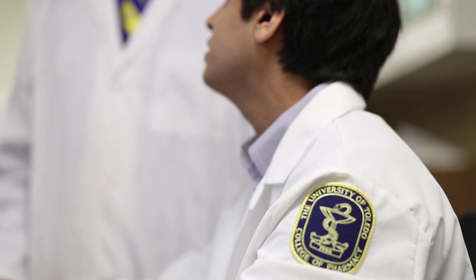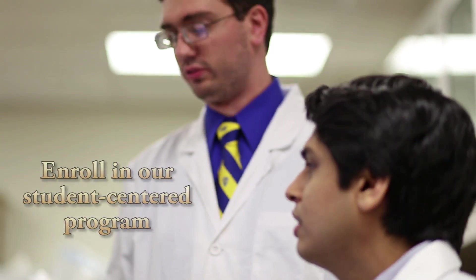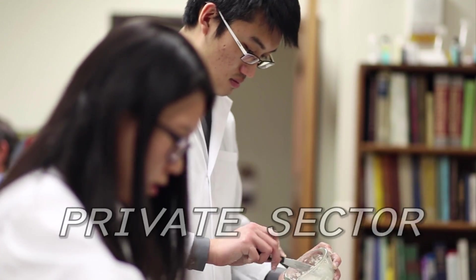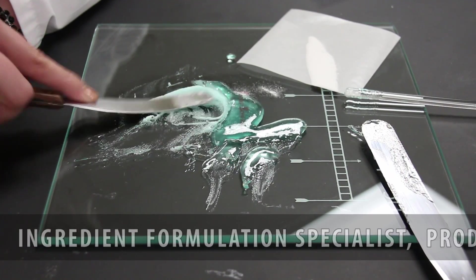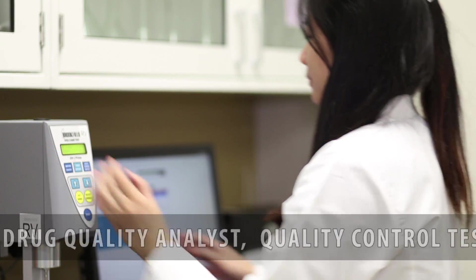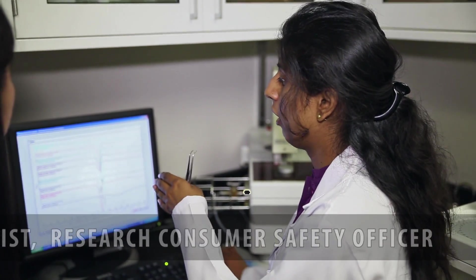The best way to get any of these positions is to enroll in our student-centered program specifically focused on pharmaceutics, which will prepare you for careers in the industry, research laboratories, private sector, and governmental agencies. With a degree in pharmaceutics, you can work as an ingredient formulation specialist, product developer, drug quality analyst, quality control testing specialist, and research consumer safety officer.